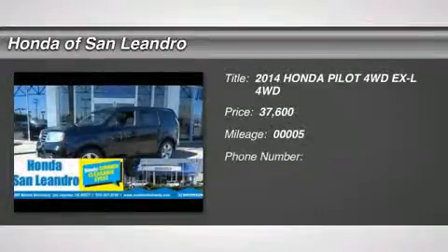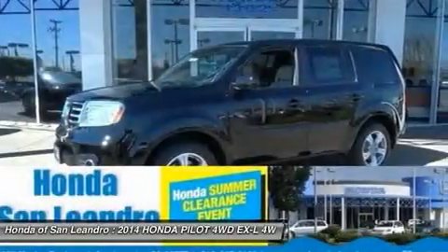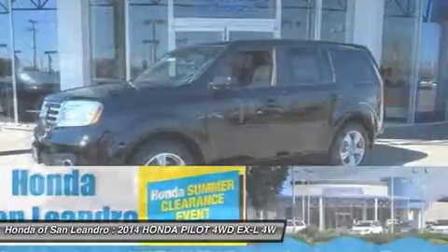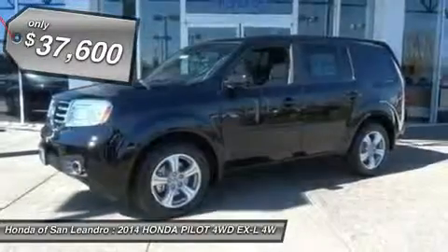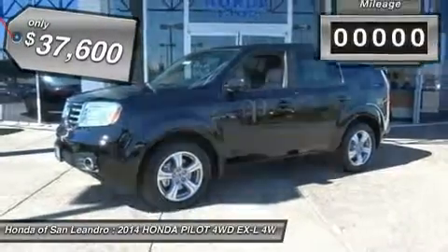You'll love this 2014 Honda Pilot. This is a car you'll want to take home. With 5 miles, it features automatic transmission and an exterior color of Crystal BLK PRL. Call us and be the first to open the car door today.